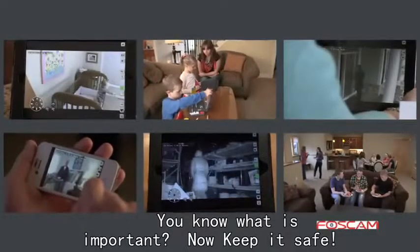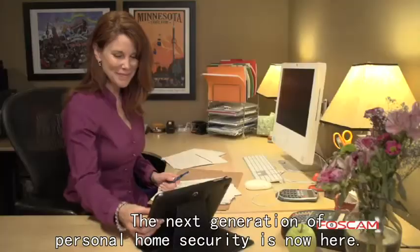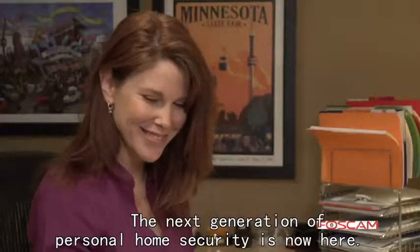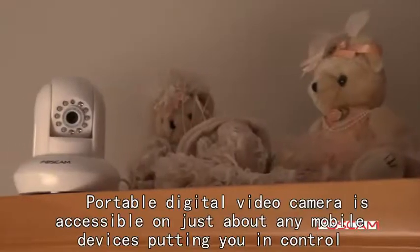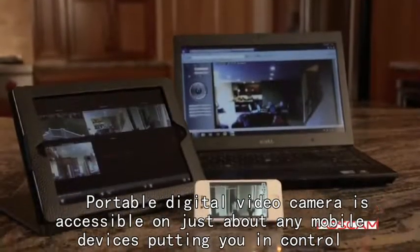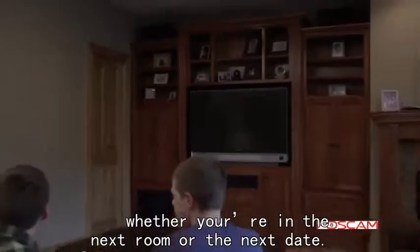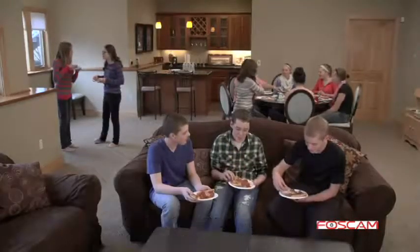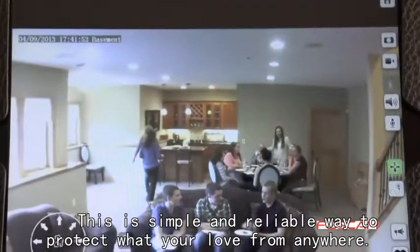You know what's important. Now keep it safe. The next generation of personal home security is now here and it's literally at your fingertips. Portable digital video cameras accessible on just about any mobile device put you in control — whether you're in the next room or the next state, this is a simple and reliable way to protect what you love from anywhere.